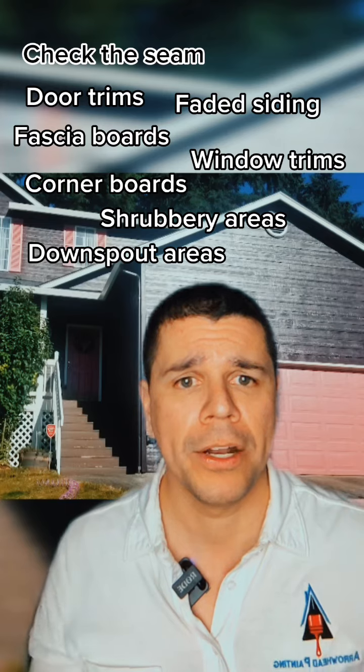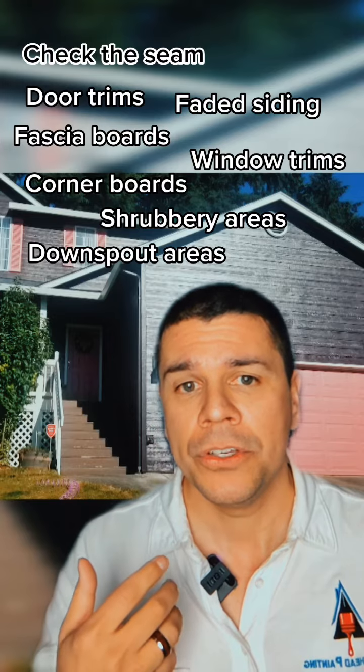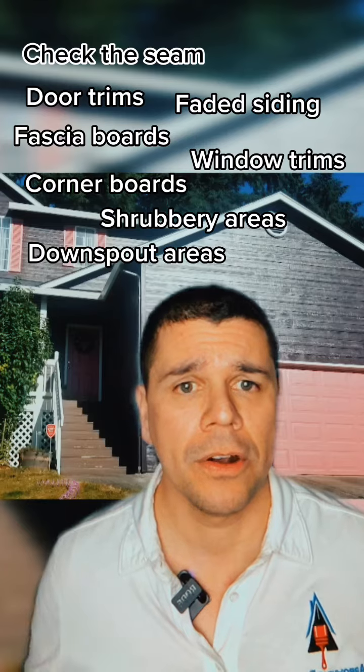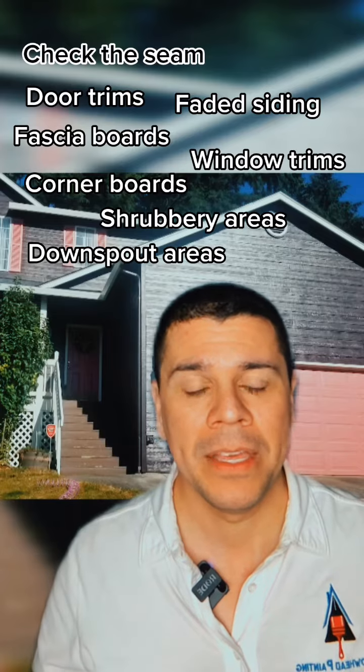Those are the areas for you to go around and look at. We recommend doing this yearly — unless you just got painted — and doing a thorough walk around all the areas we pointed out. Take a look at all of those to see if you need a painting job, because you want to protect your investment for years to come.